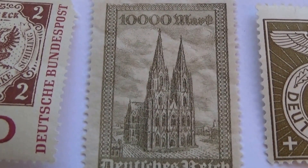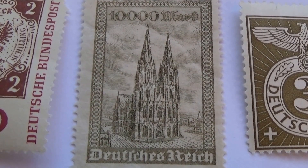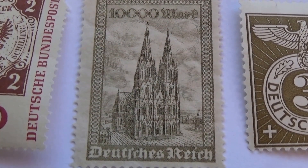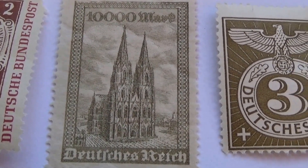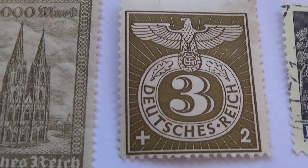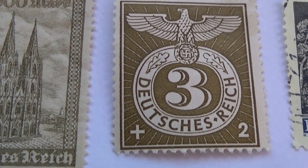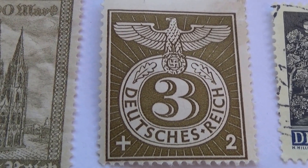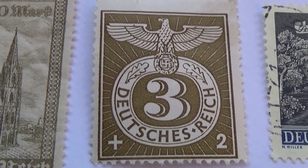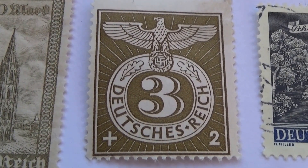Okay, then we have this one here. Look at the beautiful architecture on that, huh? Beautiful. Then we have a 3 plus 2, but this one I haven't seen before. So I thought this was a rather interesting stamp, and I wanted to make sure to put that in the interesting video.